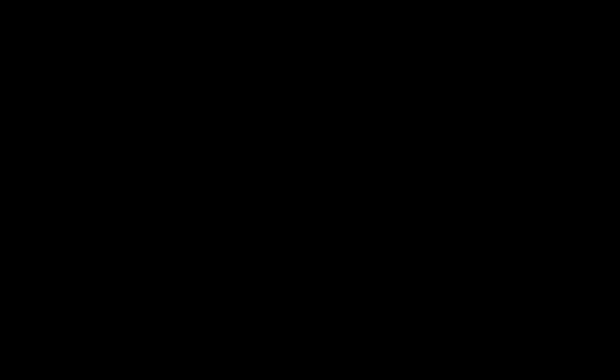Thanks for watching! Subscribe for more Astrum Answers in the future, and a big thank you to my Patrons for helping support the channel. All the best, and see you next time!